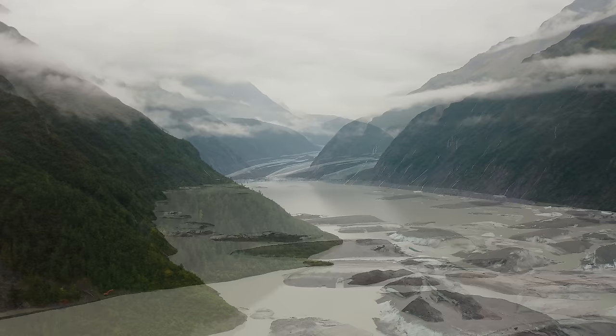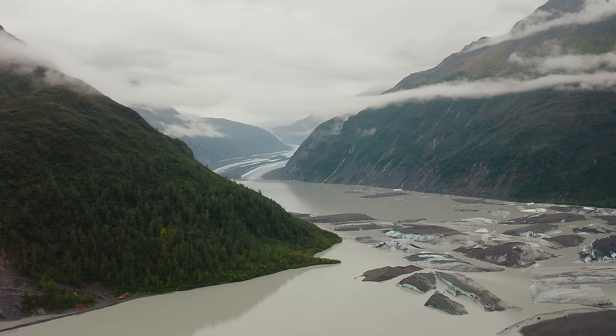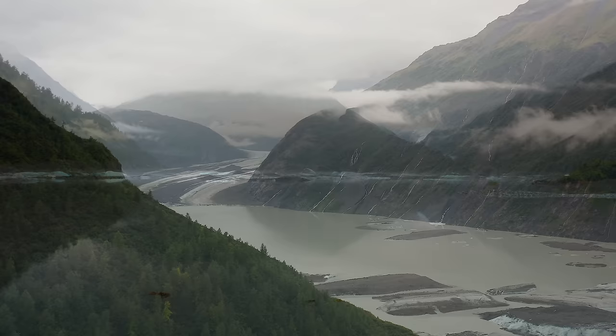Everything we learn about Valdez Glacier reminds us that this area is beautiful, powerful, and dynamic. If one event could illustrate that truth, it would be what happened on July 7, 2020. On that day, the entire glacial ice shelf collapsed, choking the lake with icebergs and pushing the glacier's terminus back by a mile. We may look across this scene and see a serene stage, but it is a place of constant change, epic beauty, and raw power.